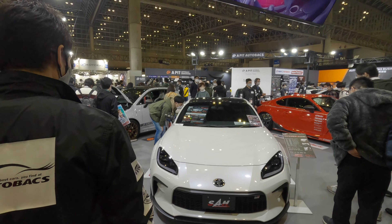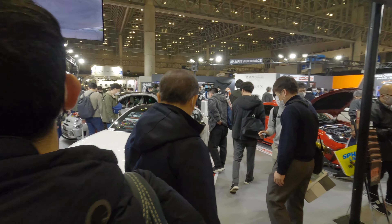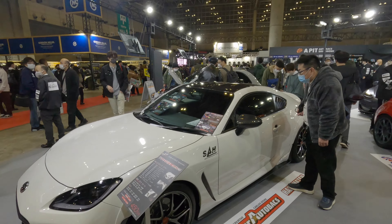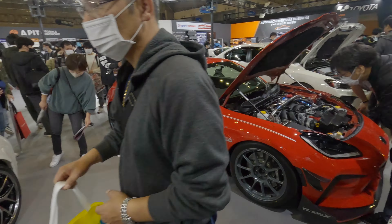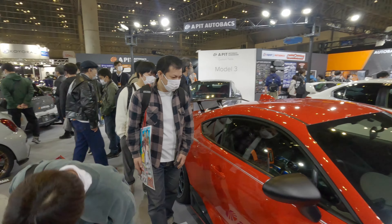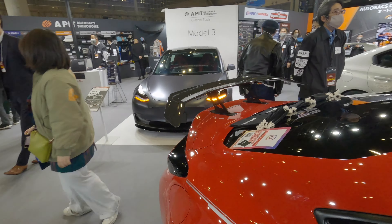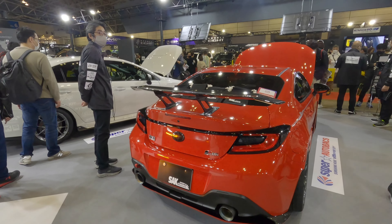We've got another GR Yaris over here at the Galerna stall. We've got auto bikes here as well — shall we go there now? I think so. GR86, got a couple here, I think there might actually be three.